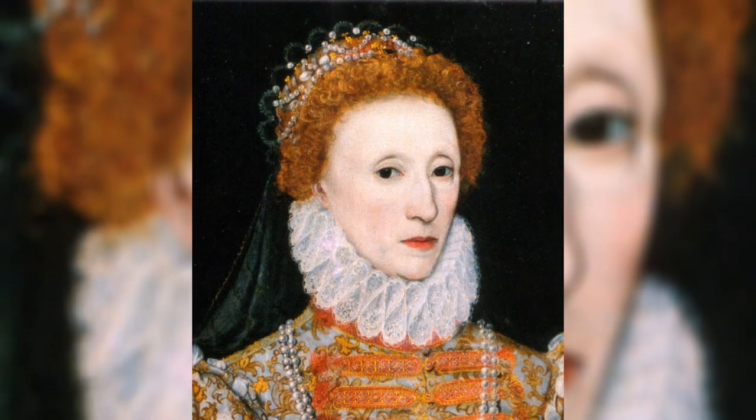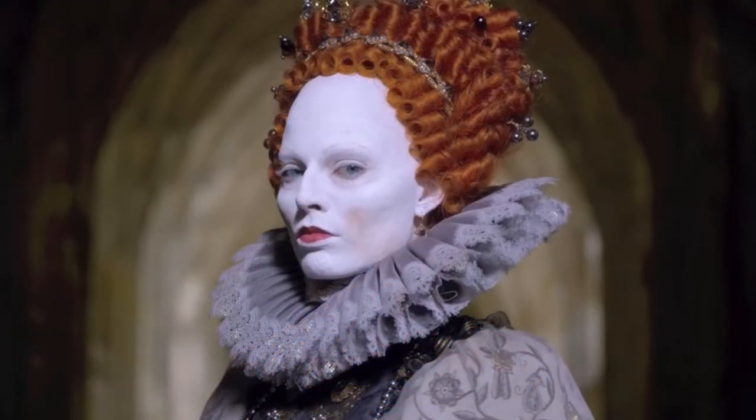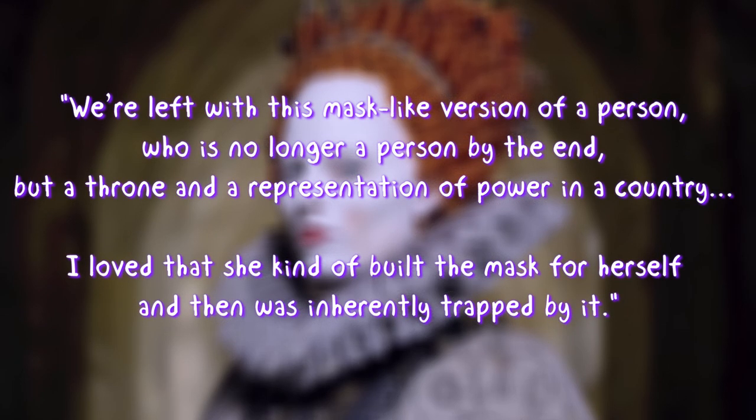That likely slowly poisoned her over time. As Margot Robbie observed when she played the monarch in the 2018 movie Mary Queen of Scots, 'We're left with this mask-like version of a person, who is no longer a person by the end, but a throne and a representation of power in a country.'